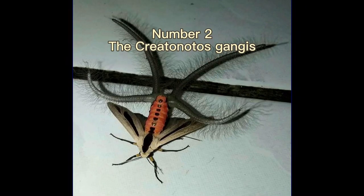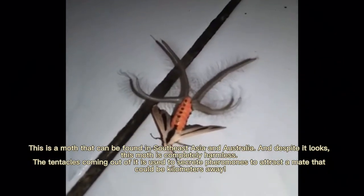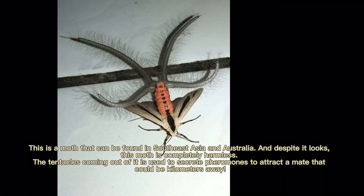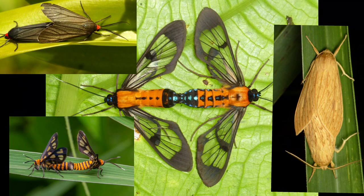Number 2: The Creatinotos Ganges. This is a moth that can be found in Southeast Asia and Australia, and despite its looks, this moth is completely harmless. The tentacles coming out of it are used to secrete pheromones to attract a mate that could be kilometers away.